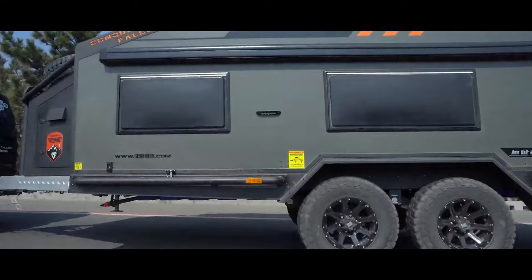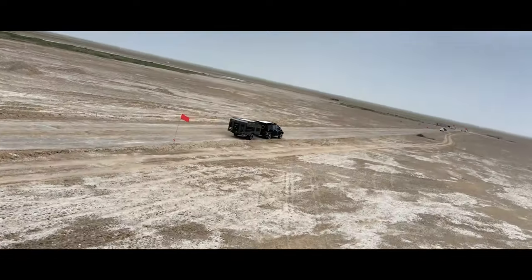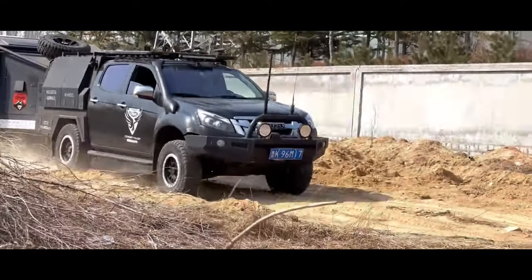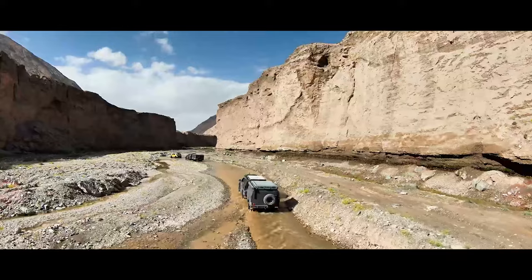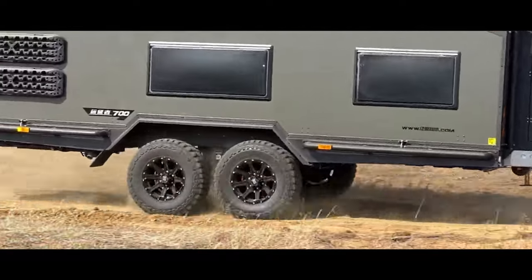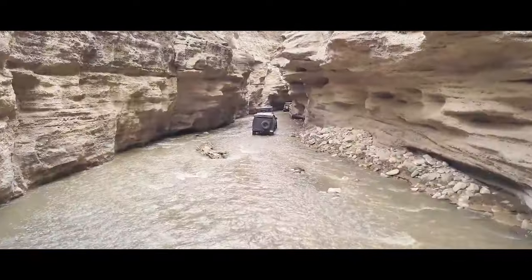Stage Line presents the SAM 450 trailer, capable of setting up a stage for a 10,000-person event in just four hours. The stage, when unfolded, can support around 30 tons of load with a final width of approximately 27 meters. Additional features like a 12-by-6-meter screen, lighting, smoke effects, and more make it a desirable choice for large events.